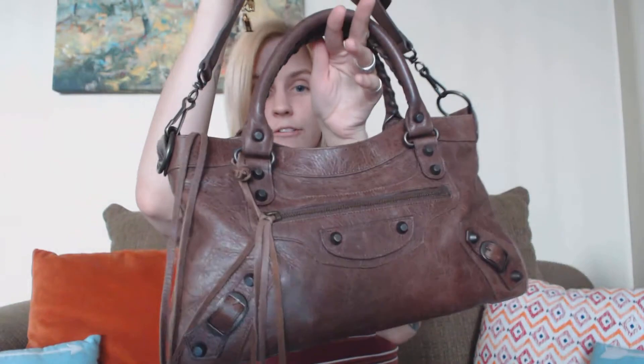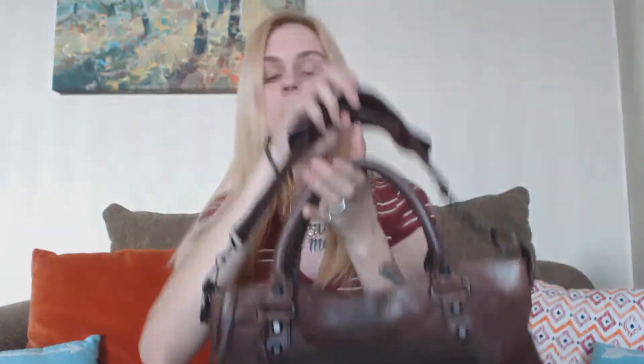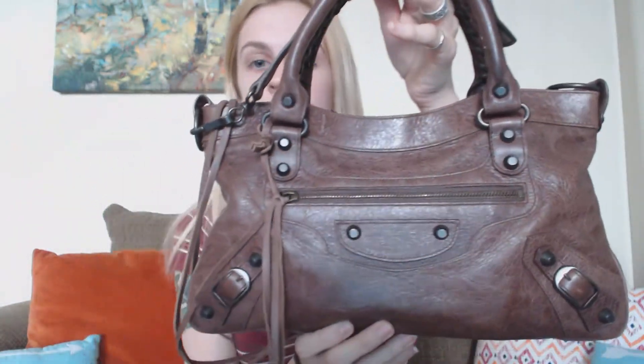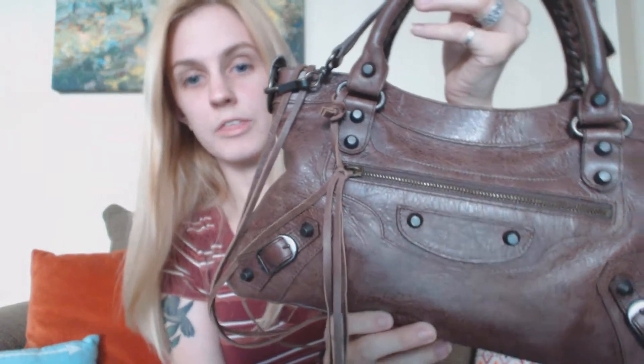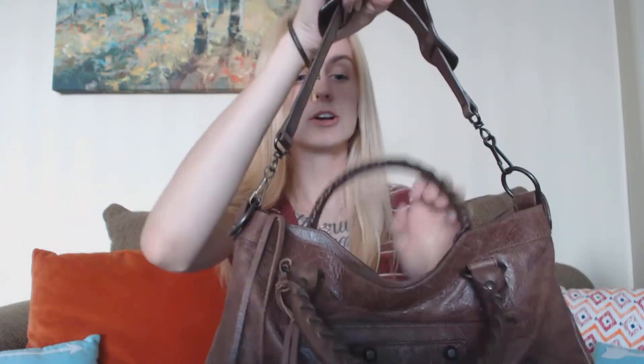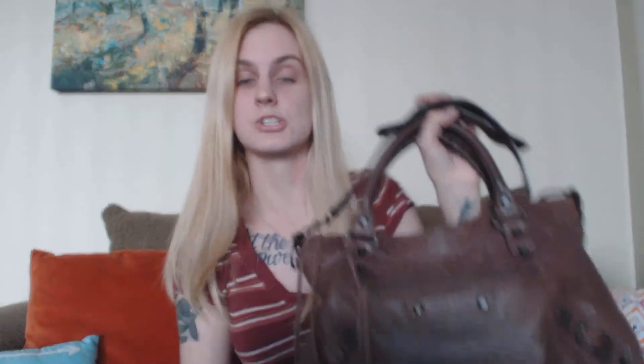It is the Balenciaga First Bag, and I got this pre-loved from a site called Yugi's Closet. It was listed with the color seagull, but after doing a bit of research and having another girl on Instagram tell me, I believe the actual color is called Castagna.